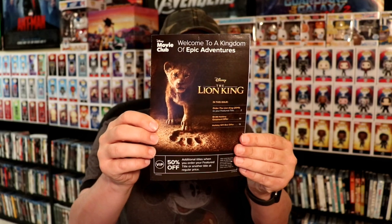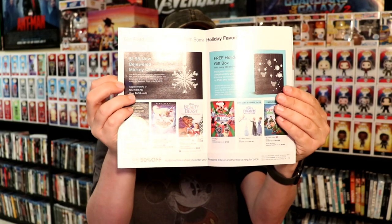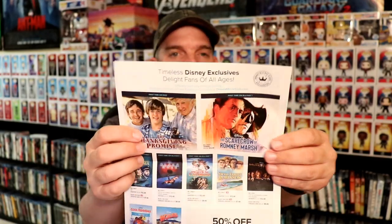Every month in the mail you will get an envelope like this, and inside there are all kinds of booklets. It's got the feature title listed — like the Lion King, which is our next feature title. They've got all kinds of other titles inside, just packed full of different options. They also have some different sales going on, and it always mentions some of the exclusives available — like the ones coming in October and November.